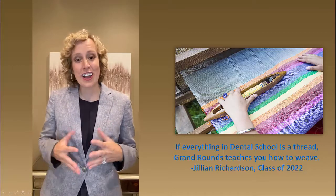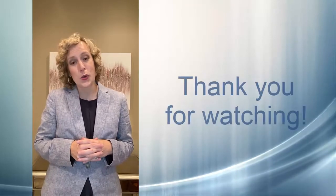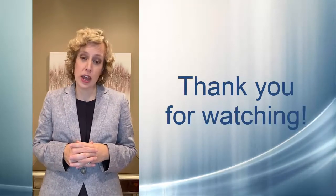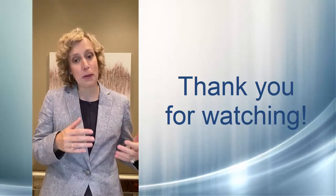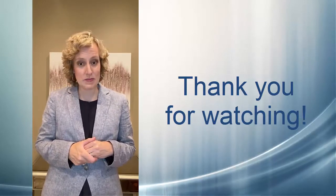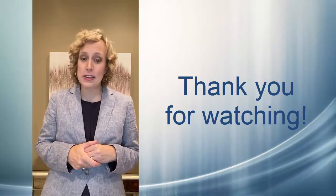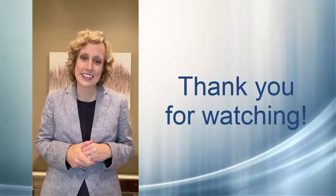The teaching faculty and I are really excited about this Clinical Grand Rounds course. We feel like it's going to be a great way for our students to retain and apply the information they learn about the basic sciences with the clinical aspects of dentistry. We'd be happy to answer any questions you might have about this process, and we're excited to get started.